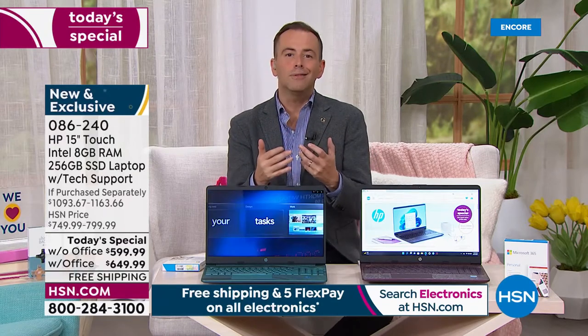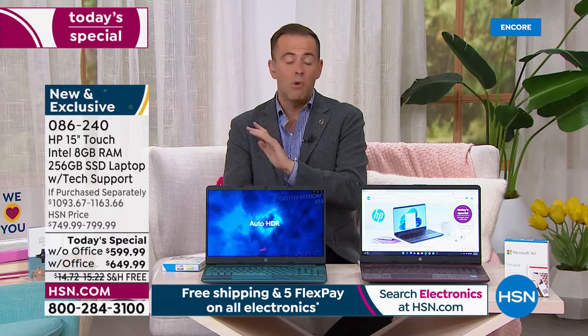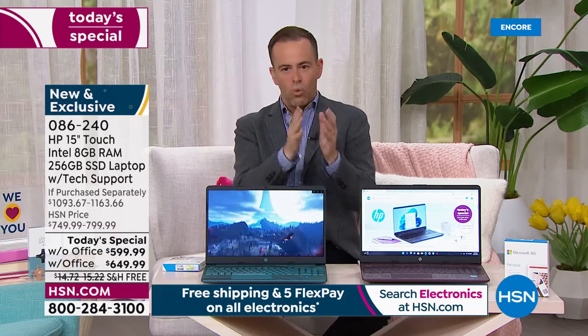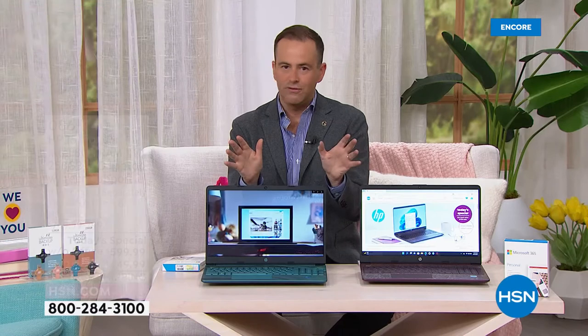Obviously we look for value because that's the essence of a Today's Special. This is the best value of the year — the only value of the year where we have a 15-inch touchscreen. For many, that is top of the list on their new computer. We are taking orders today for the only time this year to get a 15-inch touchscreen at a Today's Special value. That's a big reason to shop.